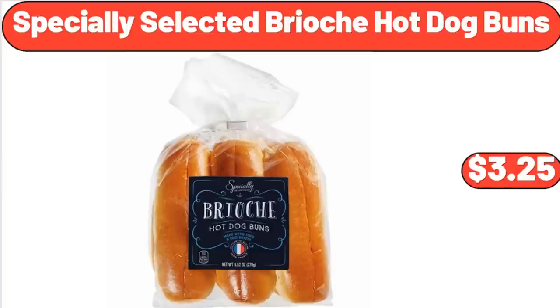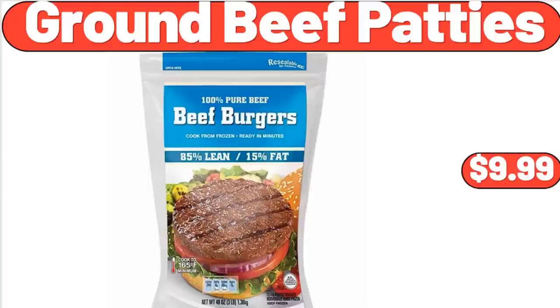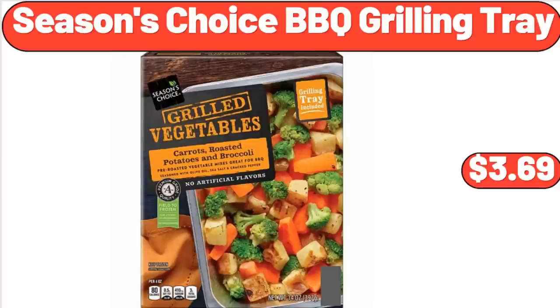Specially Selected Brioche Hot Dog Buns, $3.25. Ground Beef Patties, $9.99. Seasons Choice Barbecue Grilling Tray, $3.69.